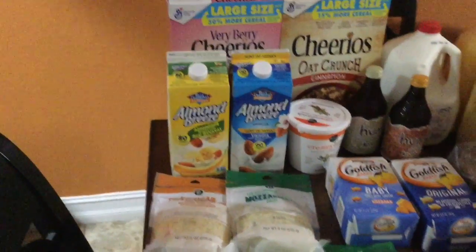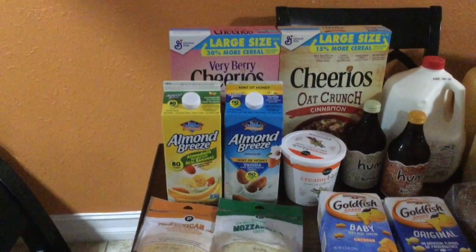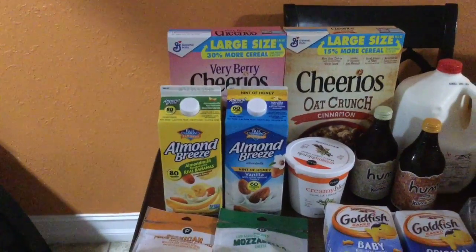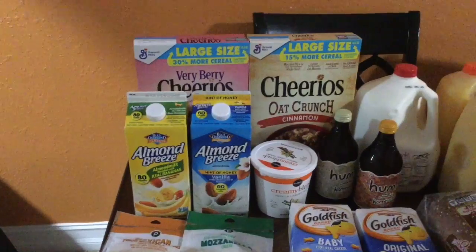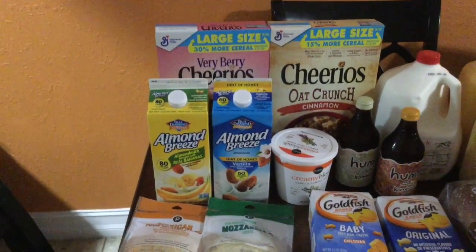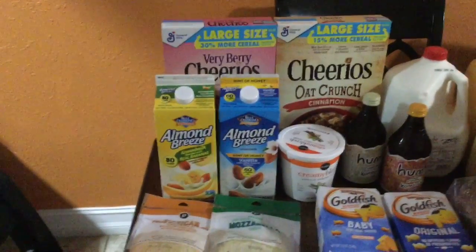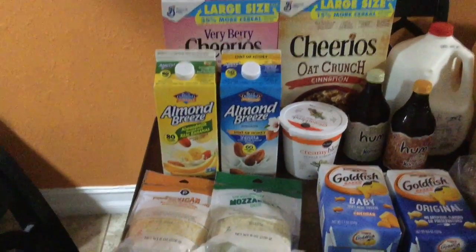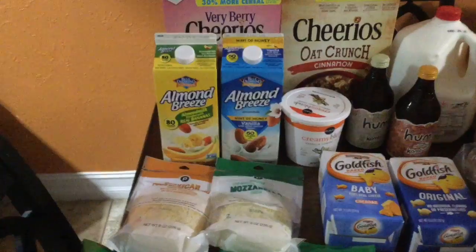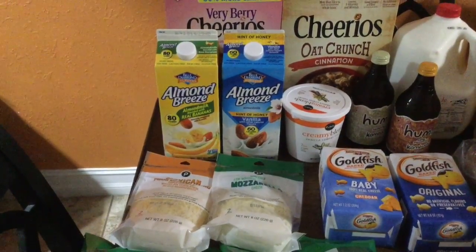The Cheerios were two for $5. I got the Very Berry Cheerios and the Cheerios Oat Crunch in cinnamon flavor. I really like cereal these days — it's just an easy breakfast when I can't be bothered. I also got the Almond Breeze almond milk with real bananas. As you can see, I love bananas.